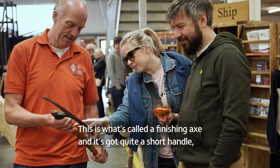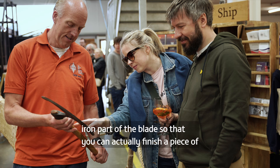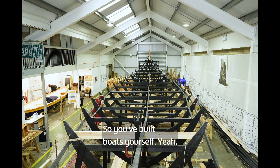This is what's called a finishing axe. It's got quite a short handle, and the iron part of the blade is not straight, so that you can actually finish a piece of timber without bashing your knuckles on the timber you're working on every time you take a blow.